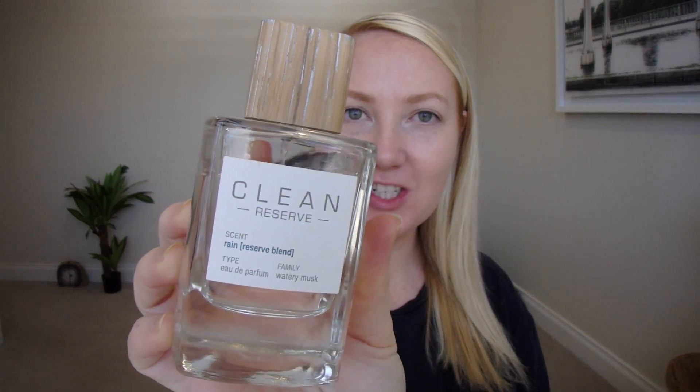Hey everyone, it's Nicole. Welcome or welcome back to my channel. So today we will be talking about this fragrance here.